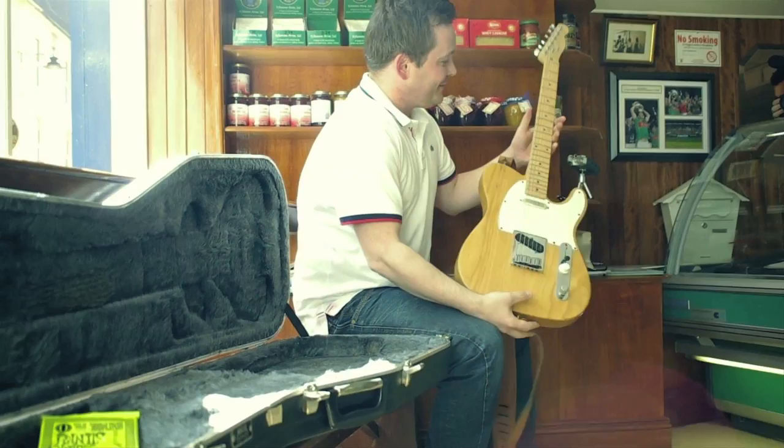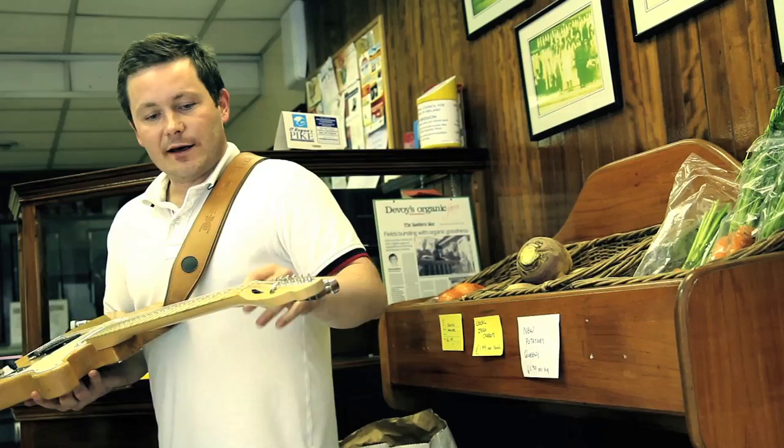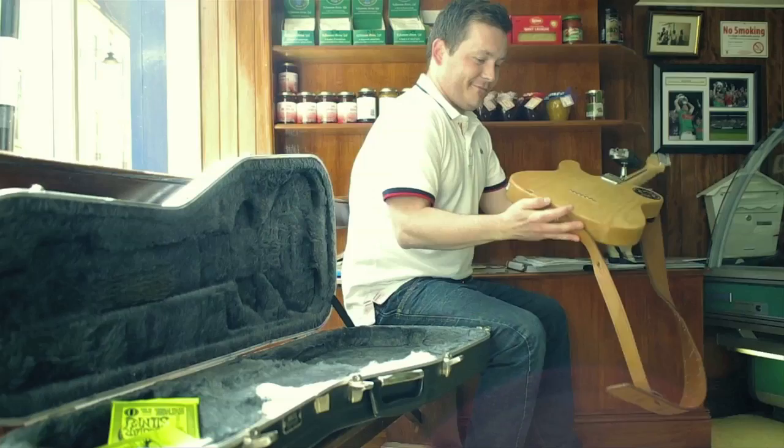It's a Fender Telecaster with a neck I replaced. The original neck got damaged with some serious fits of rock and roll. They come with a rosewood neck, the dark one with the white dots on. But somebody told me that ash, which is the wood on the body, pairs up very nicely with maple.